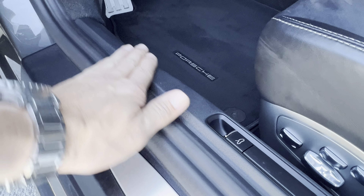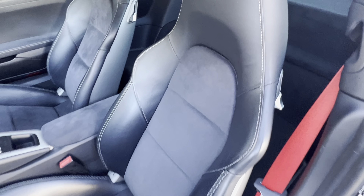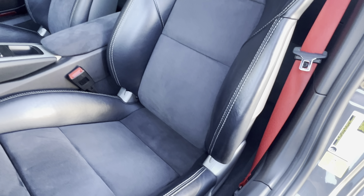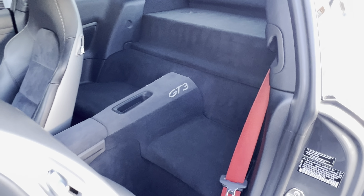Very clean with very minimal scuffs. Seats are in great shape, also showing minimum wear. Guard thread and seat belts are present.